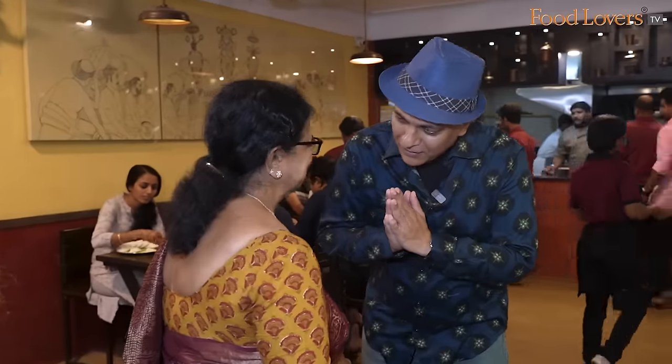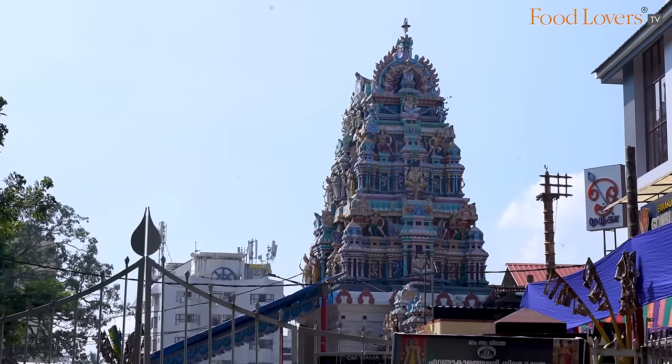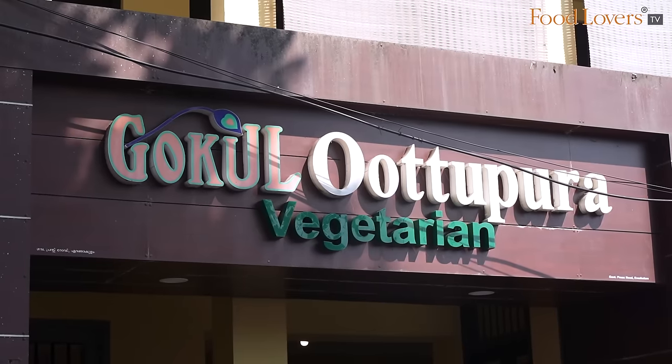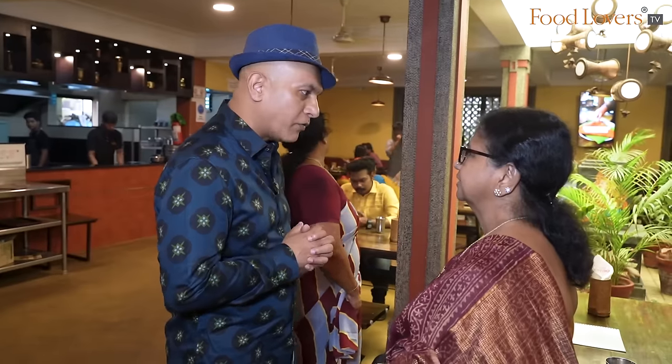What's your name, ma'am? Meena Mohan. So you are part of the owning family of Gokul Uttupura. What does Uttupura mean? Uttupura means the place where you eat. Temples have their eating place where devotees come, and after darshan they will be served food — that place is called Uttupura. And this eatery goes back how many years? My father-in-law started it — it's 70 years back.